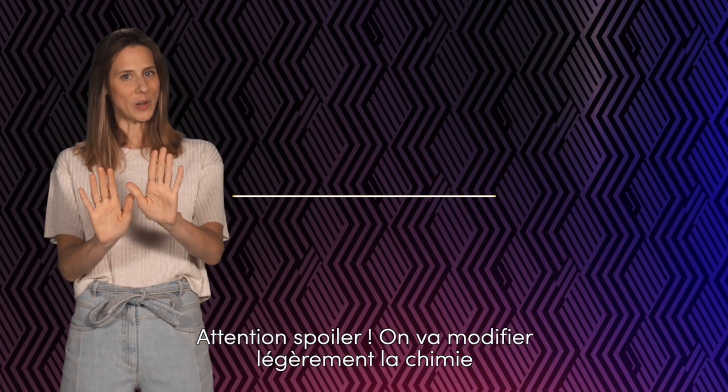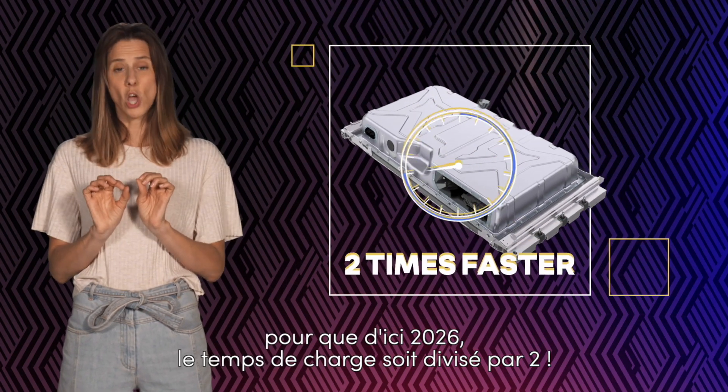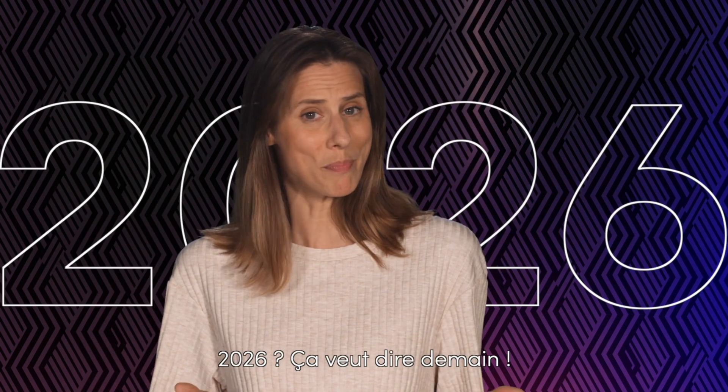And lastly, charging. We are going to tweak the chemistry here and there so that by 2026, charge times will be cut in half. 2026? That's basically tomorrow.